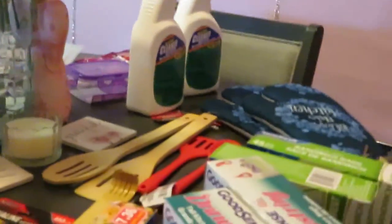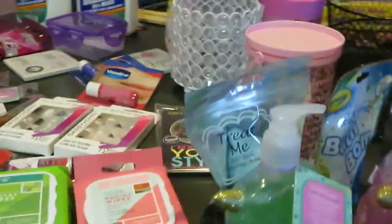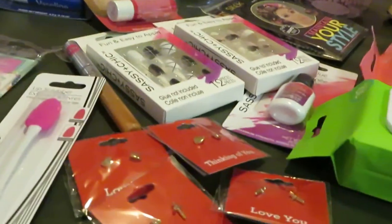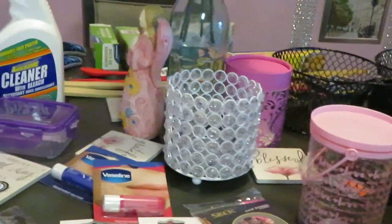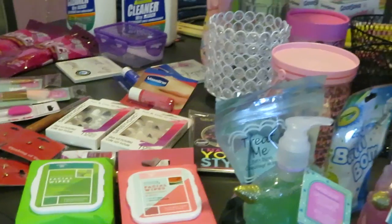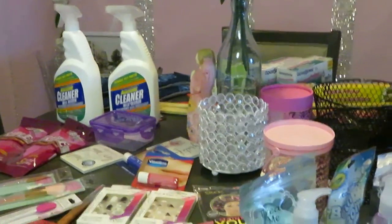Alright guys, that is my Dollar Tree haul. I will go ahead and do another little sweep for you guys of what I got. I love Dollar Tree — you can't beat the price, a dollar, and they have the nicest, cutest things. This is Arika Misha. Don't forget to follow me on all my social media, especially on Instagram — you guys know I'm always doing something over there. And don't forget guys, knowledge is power. Thanks guys, have a good day.